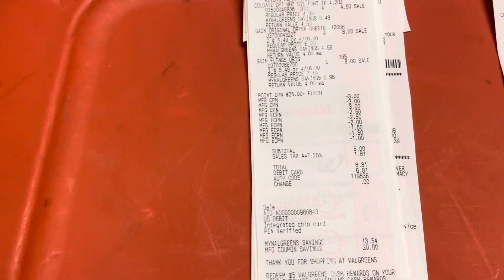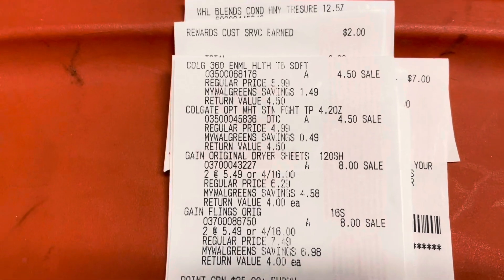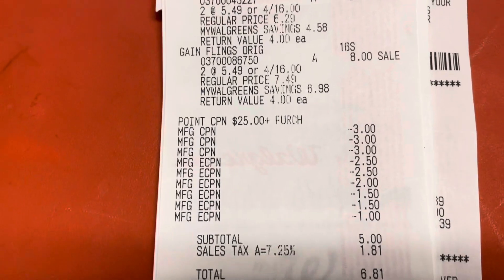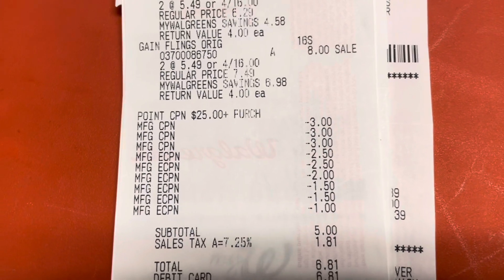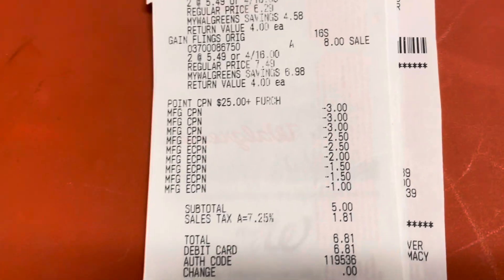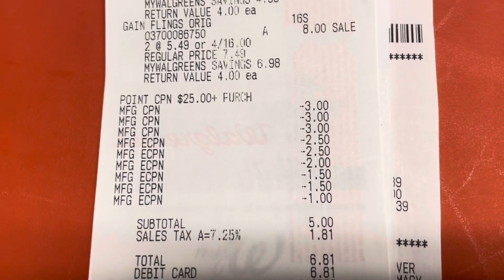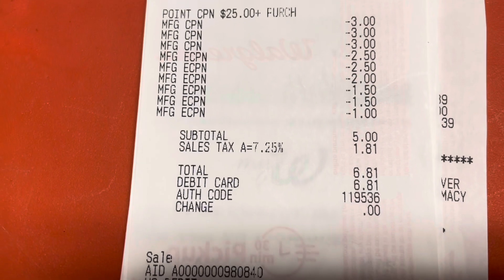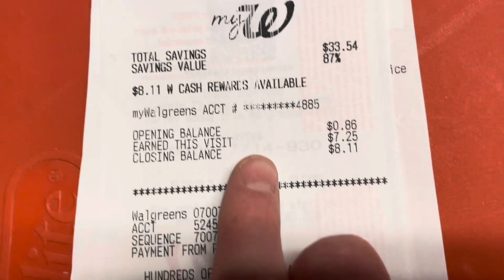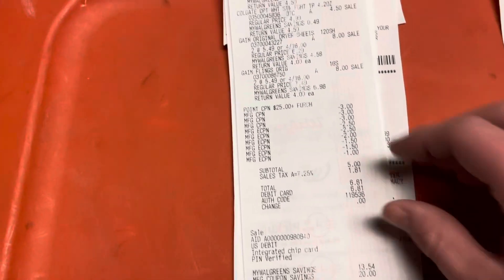My next transaction used the second spend twenty-five, earn seven that I found on the ground — Colgate and Gain. I rolled the three registry rewards again: Colgate, Crest, and Garnier deals all rolling. All the digital coupons came off once again. I paid six eighty-one with tax and got back seven dollars in Walgreens cash for this transaction, plus a three dollar registry reward for the Gain deal. Very great deal on the Gain — I'm so happy I did that.